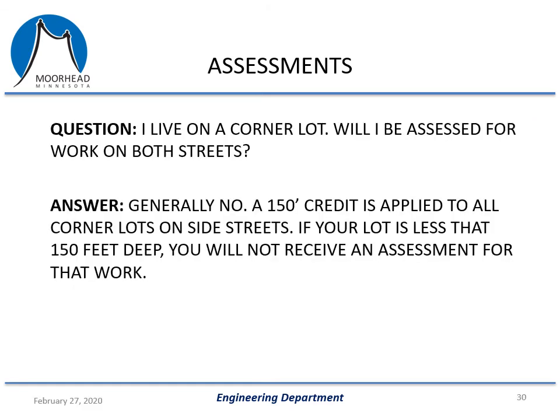A common question is: I live on a street corner — will I be assessed for work on both streets? This will definitely happen in this project as we'll have a number of properties with construction on two sides. Generally, we don't assess the property twice. There is a 150-foot credit applied to all corner lots on the street side, so if your lot is less than 150 feet deep, you will not receive an assessment for that work.